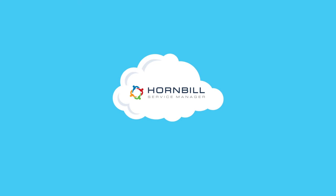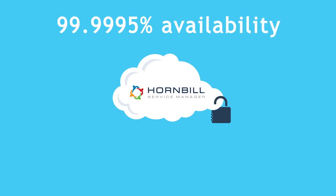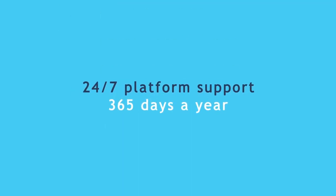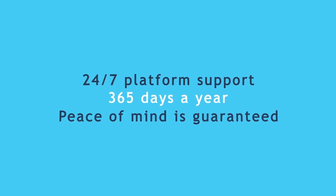Best of all, your customizations carry on working — you don't need to do anything. Hornbill's service manager is secure and reliable. We consistently achieve better than 99.995% availability. Take a look for yourself at trust.hornbill.net. With 24/7 platform support, 365 days a year, peace of mind is guaranteed.